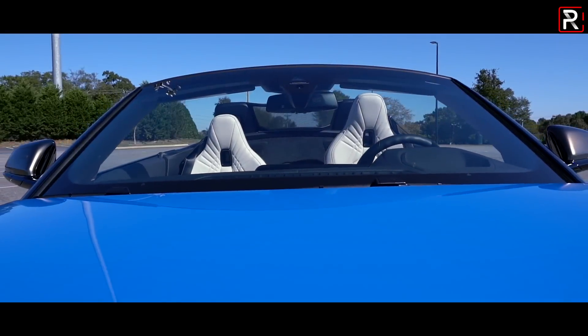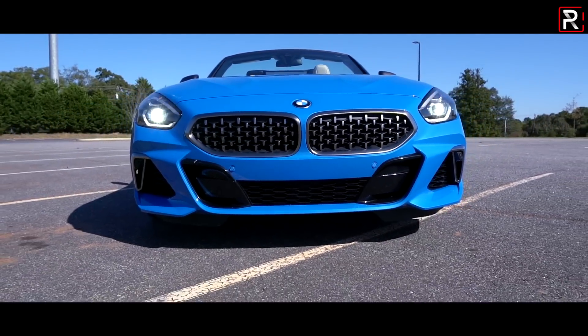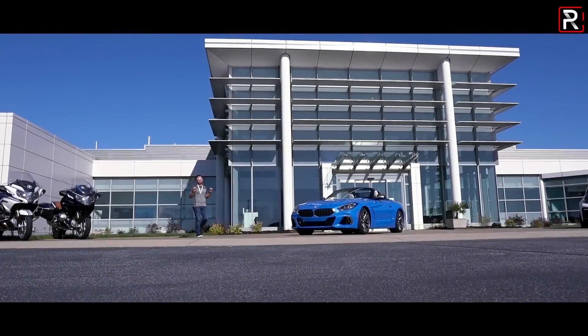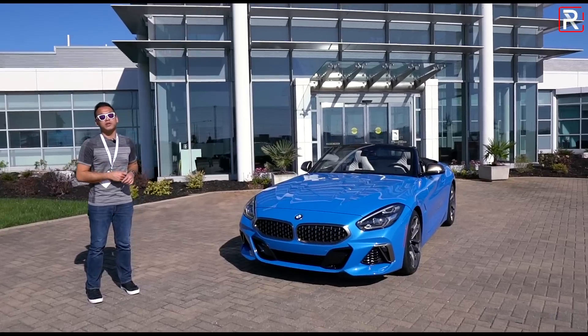It rides on a new platform. It has a 382-horsepower turbocharged straight six under the hood, and its design looks nearly identical to the concept car they showed a couple of years ago. So the big question I want to answer: if you're looking for an aspirational vehicle and you don't want an SUV, how does the all-new Z4 M40i stack up? That's what we're here to find out.